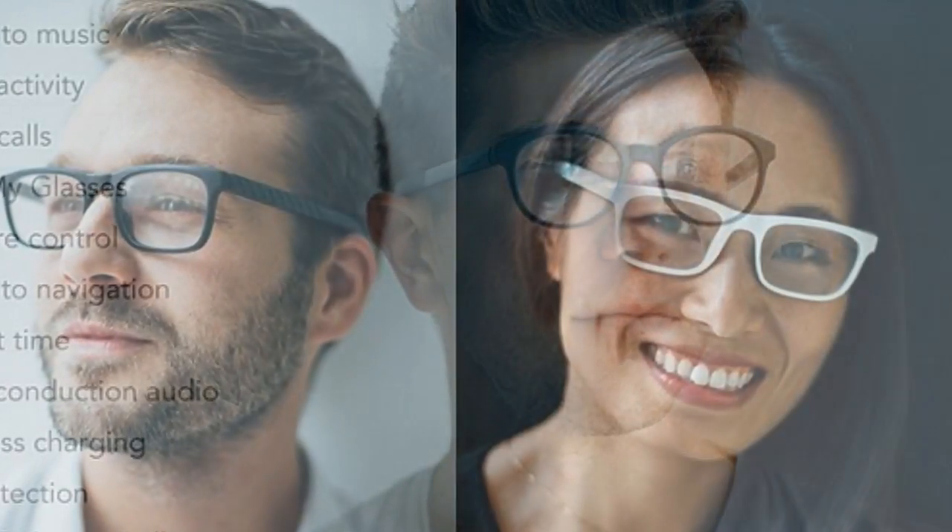Audio is streamed from your phone through the speakers on the glasses, which means you can hear music and notifications. And coupled with the microphone, you can also make hands-free calls.